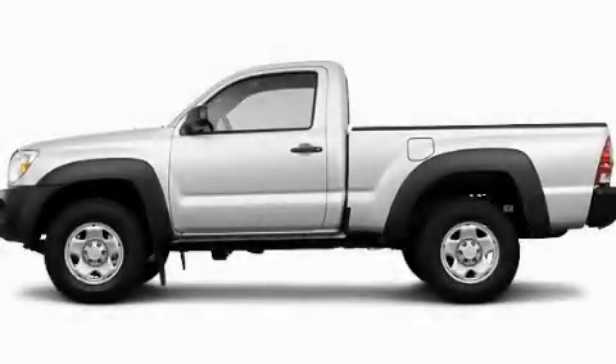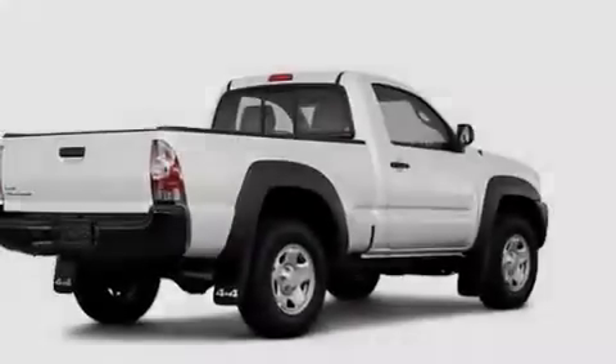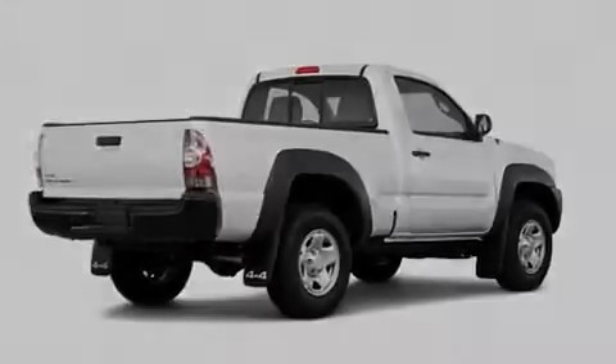This is a brand new 2011 Toyota Tacoma. Whether hauling, commuting, or towing, this truck is the right one for you.